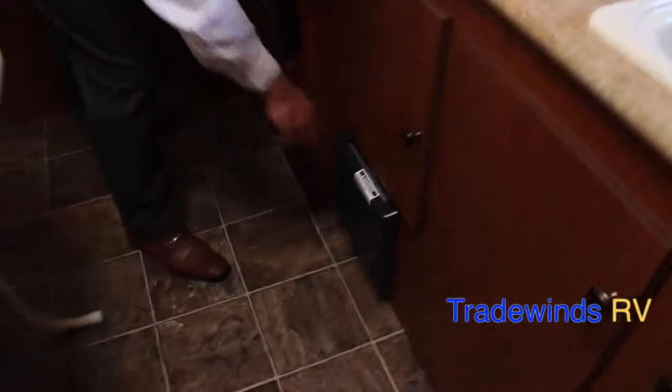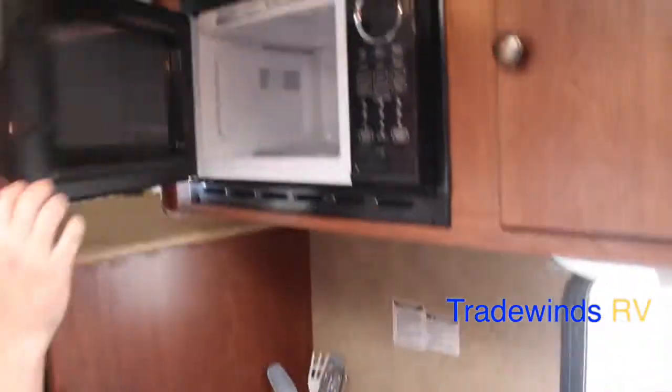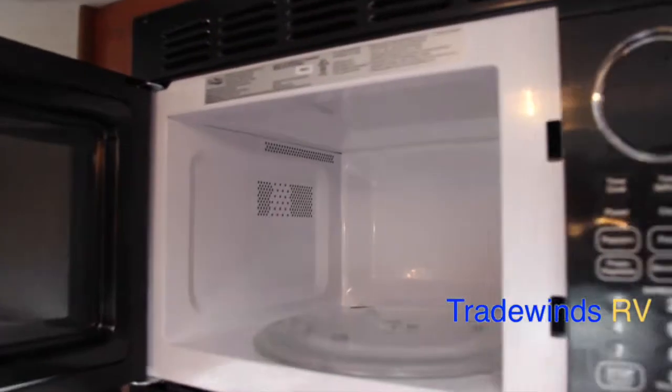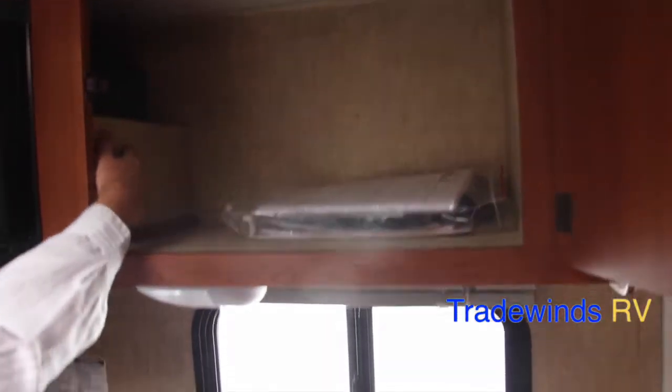Beneath that is your furnace — the 16,000 BTU furnace, also made by Suburban. Your high-point microwave is right here, it's 1.35 kilowatt with a carousel in the middle. You also have storage right here which does pass through.